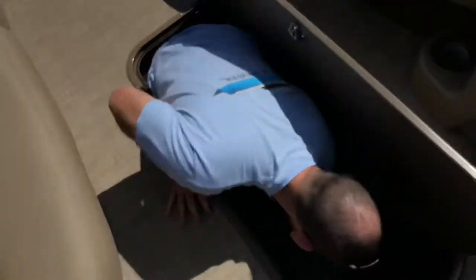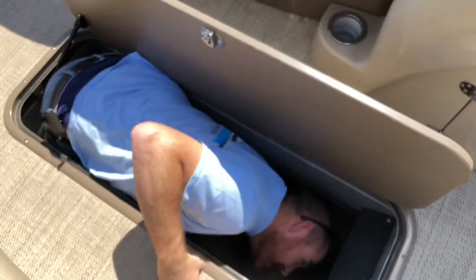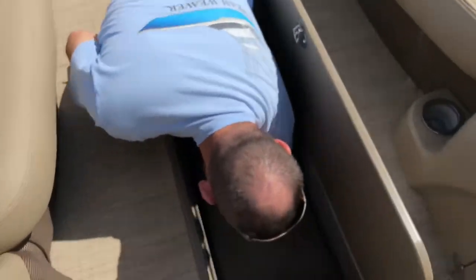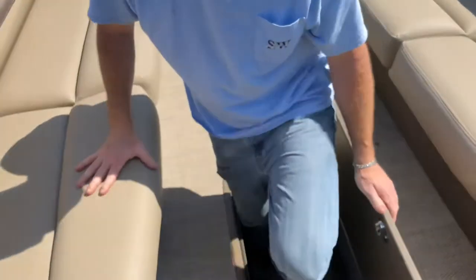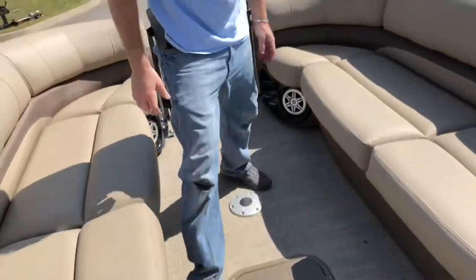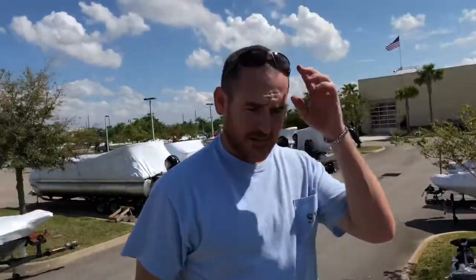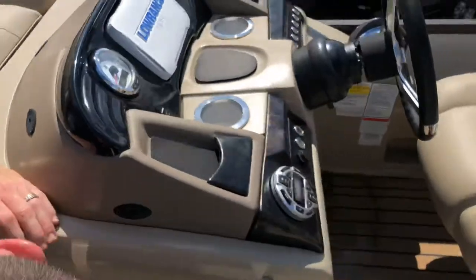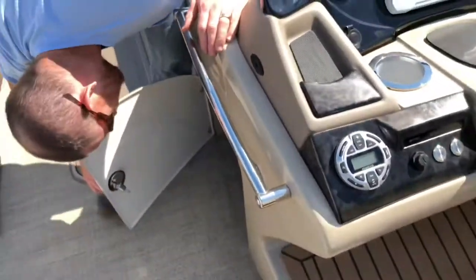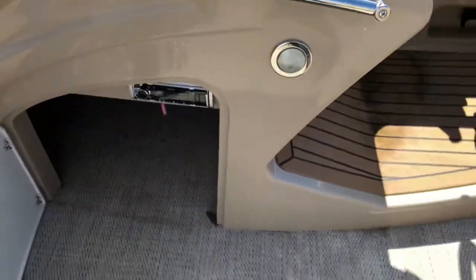Hey, do you think I fit inside it? Don't close it because I might not be able to open it. It doesn't smell very good in there — it's kind of damp in there. It looks like here's another holder. There's a stereo — Kenwood.